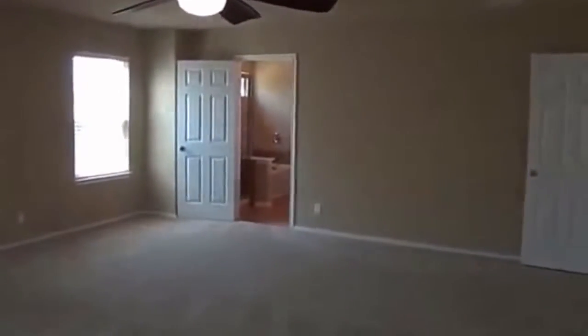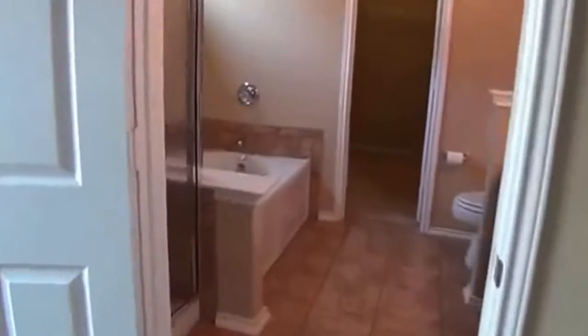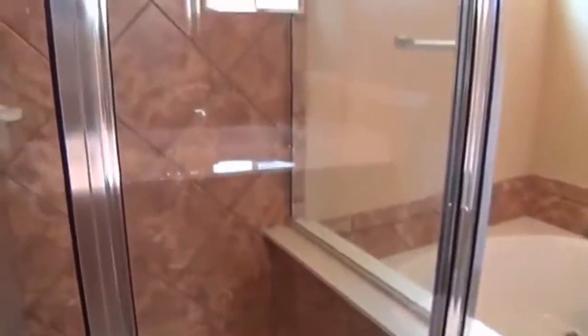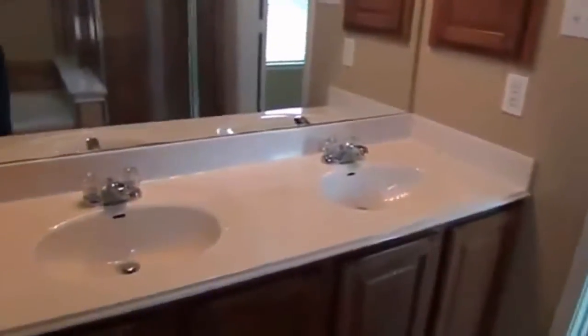The master bedroom goes right into the master bath. Great flooring, with a shower and tub separate. There's a double vanity and a walk-in closet with good space.